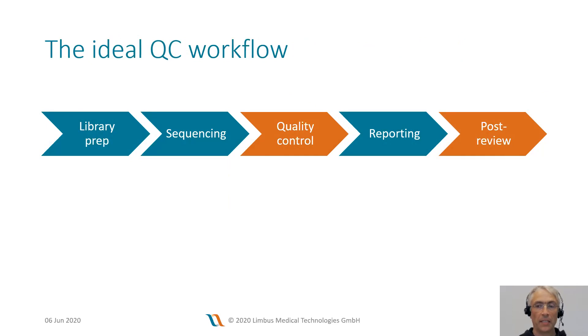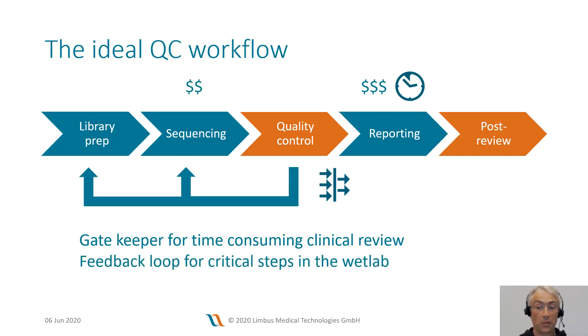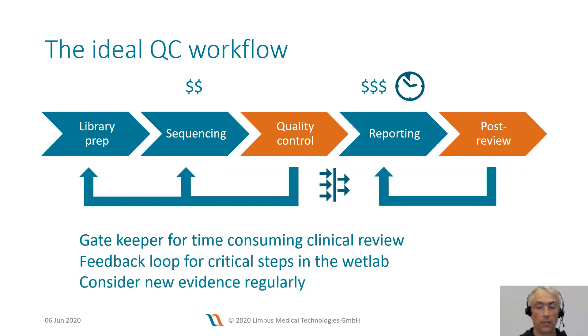Let's think about how the ideal quality control workflow would look like. In an efficient laboratory, you will want to place quality control steps before every critical and expensive step. The larger your assays become, the more time-consuming and expensive the data review and reporting becomes. You will want the quality control to feed immediate feedback to the relevant steps in the wet lab — for example, that the sequencing instrument needs maintenance or the hybridization period must be longer. International guidelines also require labs to consider new evidence for patients at regular intervals and update reports accordingly.